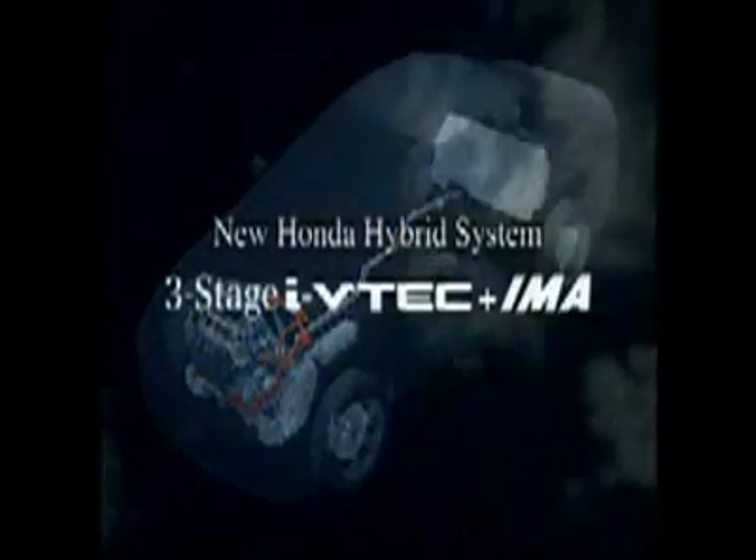Honda is moving ahead with further technological advances that will lead to enhanced performance and the ongoing popularization of hybrid systems worldwide.